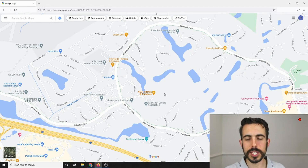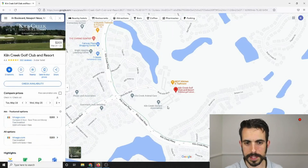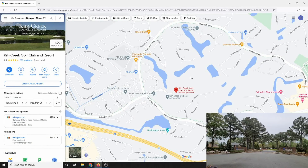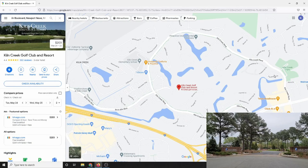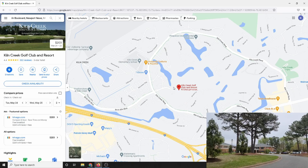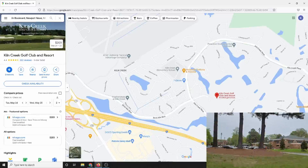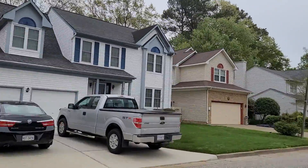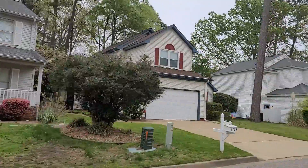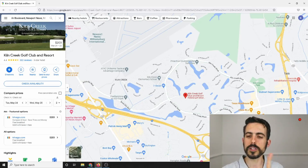Kiln Creek surrounds the Kiln Creek Golf Club right in the middle. There's a HOA next to the golf club and resort. Kiln Creek Parkway is a big ring road that surrounds most of Kiln Creek, with little neighborhoods that spawn off each side of it. You've also got more condo neighborhoods and some single-family houses off the main road of Brick Kiln, which connects to Kiln Creek Parkway.